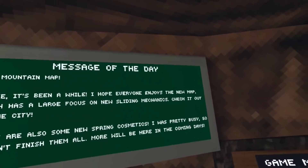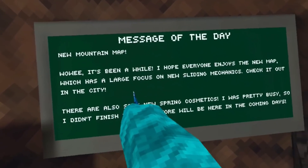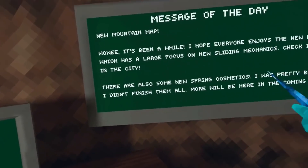It's been a while. I hope everybody enjoys the new map, which has a large focus on new sliding mechanics. Check it out in the city.